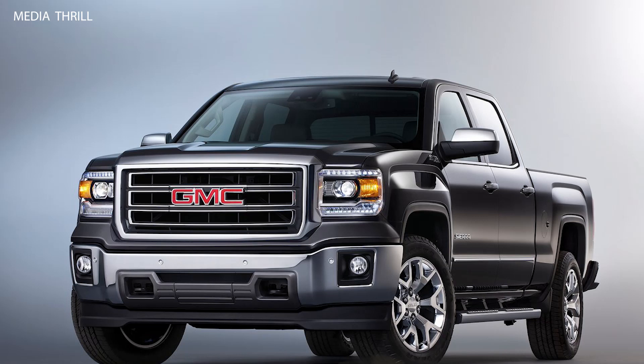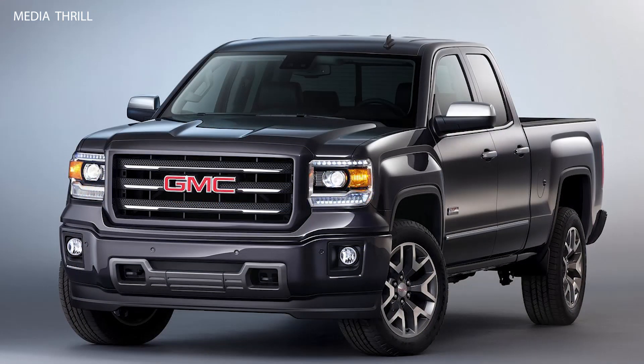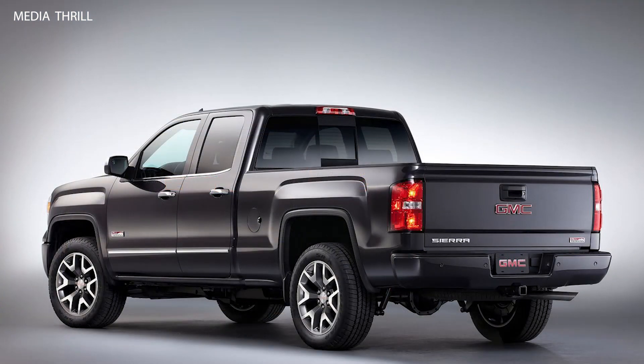Ecotec 3 Technology: the Sierra's engines featured Ecotec 3 technology, including direct injection, variable valve timing, and active fuel management, optimizing performance and fuel efficiency.